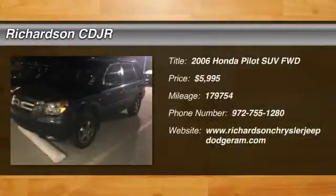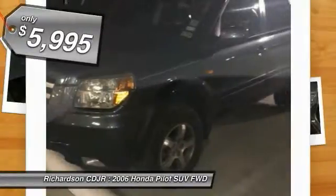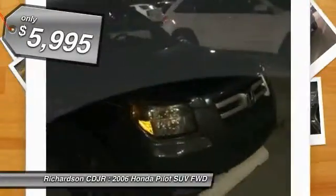The 2006 Pilot: optimal utility, indulgent interior, powerful performer. You'll be ready for almost anything in the Honda Pilot, and it's priced below $10,000.